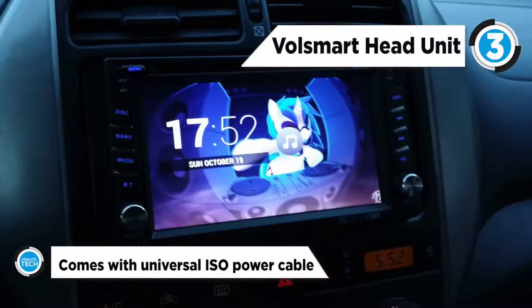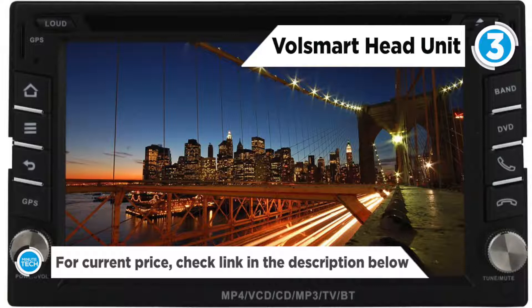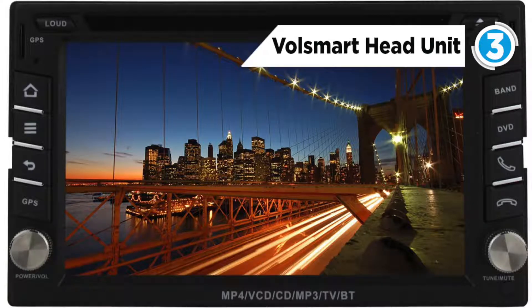It sports an HD capacitive touchscreen, DDR3 1GB RAM, 16GB of internal memory, and a Mali 400 MP GPU. It includes an in-dash double-DIN car GPS navigation system. You can download online GPS apps like Waze, Sygic, Google Maps, and other apps from the Google Play Store, or get offline map sources from map suppliers for satellite navigation.